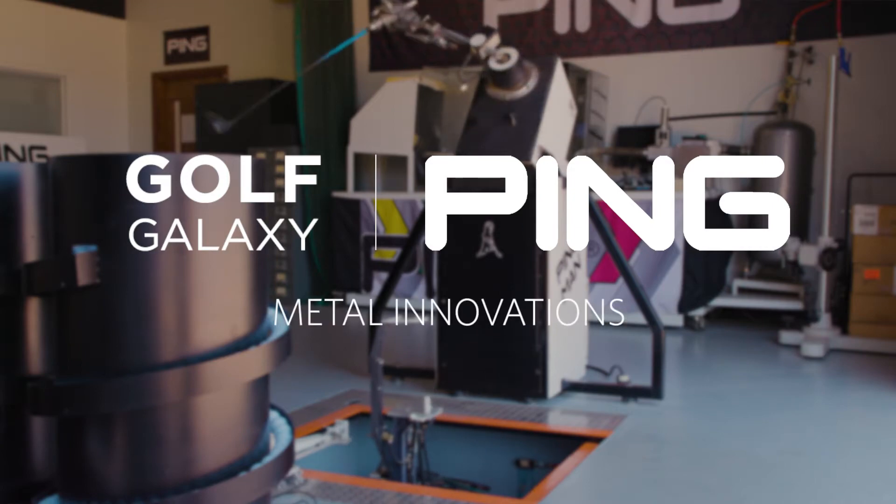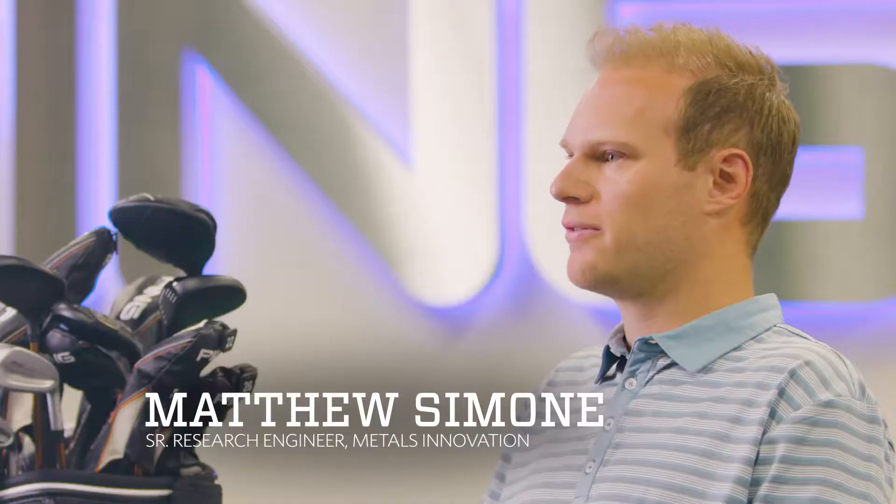Hi, my name is Matthew Simone. I'm a senior research engineer here at PING, focusing primarily on metals innovations and new manufacturing processes to create higher performing golf clubs.